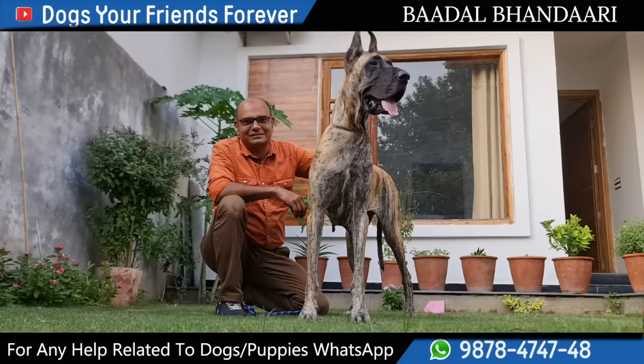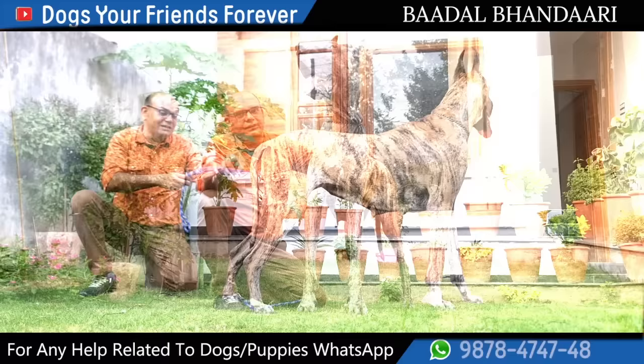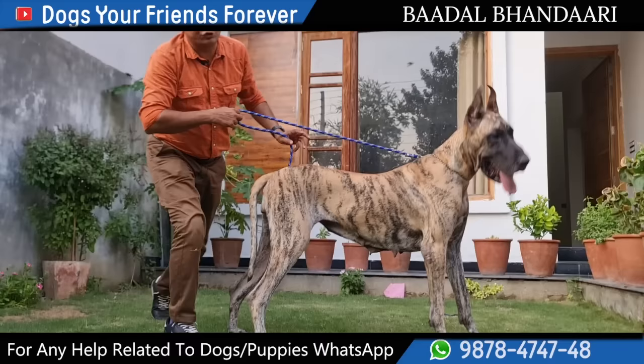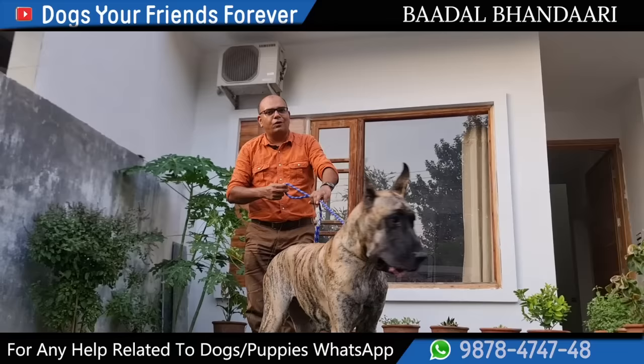I thought, if we make a beautiful video of this dog, it will be fun. Those people who think they have a place and want to keep a royal breed — most people think that if they have children, they should go to a small breed. But you can also take Great Dane with children. Awesome breed, excellent temperament — with children they are very good, and a beautiful love for you.